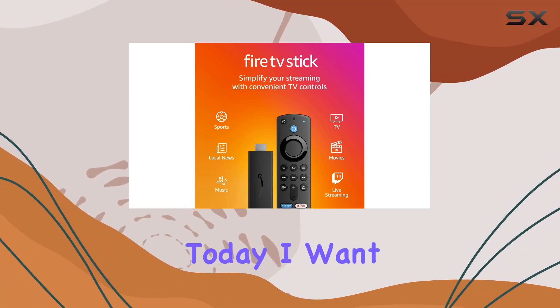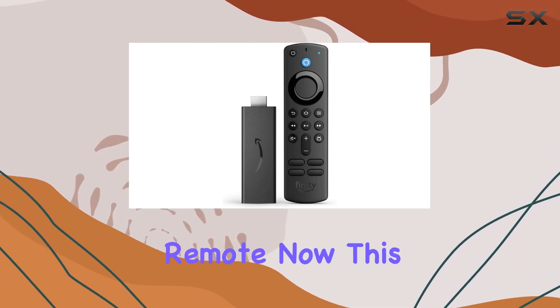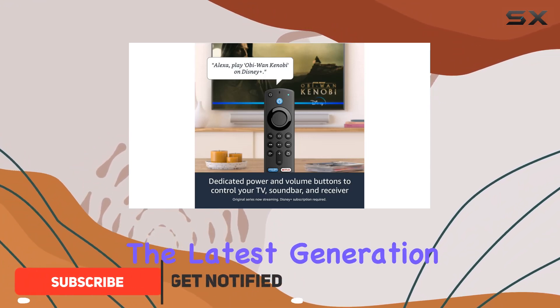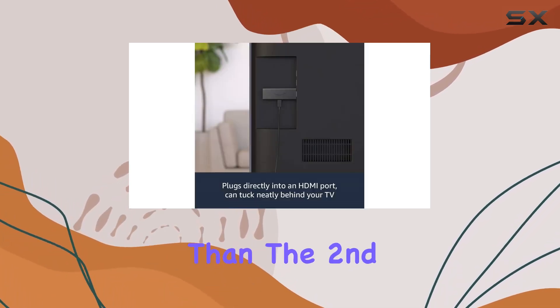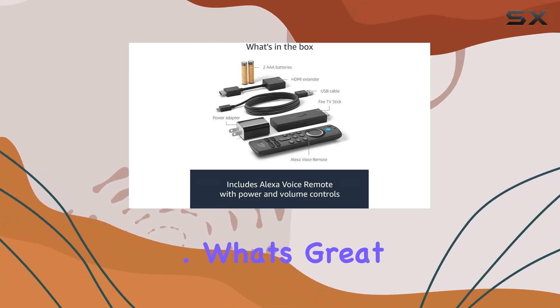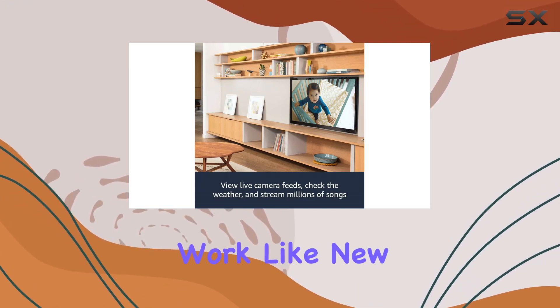Hey everyone, today I want to talk about the certified refurbished Fire TV Stick with Alexa Voice Remote. This device is a game changer for your TV experience — it's the latest generation of Amazon's best-selling Fire TV, and it's 50% more powerful than the second generation, ensuring fast and seamless full HD streaming. It's certified refurbished, so you're getting a device that's been tested and certified to look and work like new.